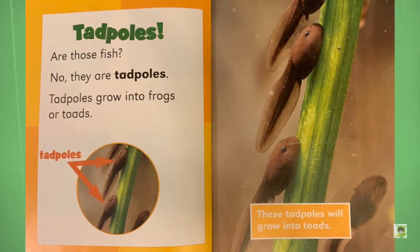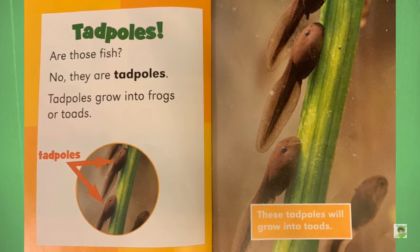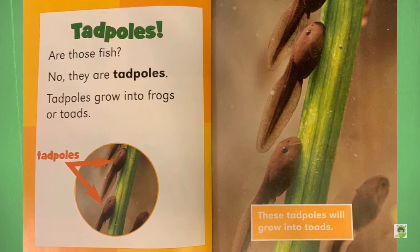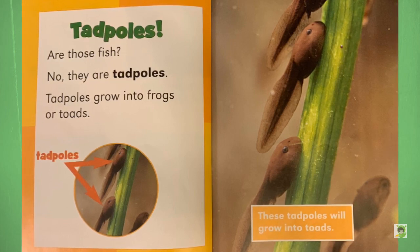Tadpoles. Are those fish? No, they are tadpoles. Tadpoles grow into frogs or toads. These tadpoles will grow into toads.